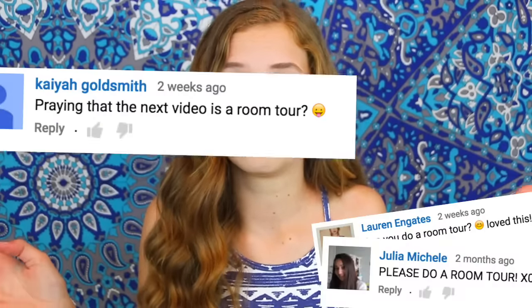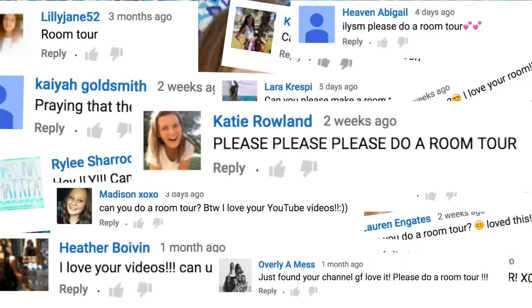Hey friends, what's up? It's Dorothy and welcome, or welcome back, to my channel. Today I'm going to be doing my room tour, and this is the most requested video I've ever gotten, ever.